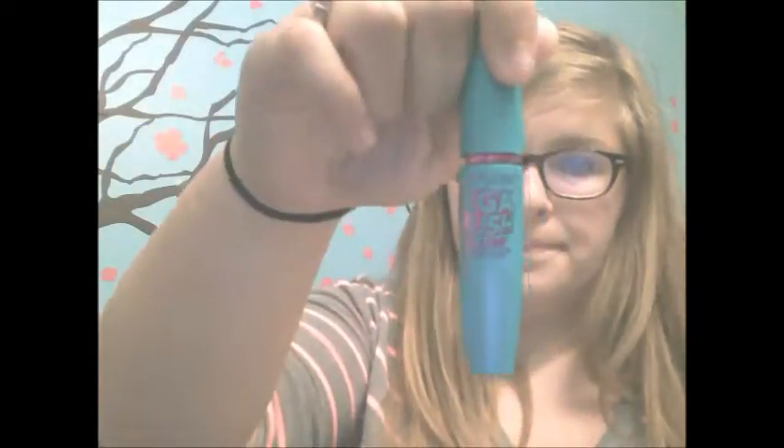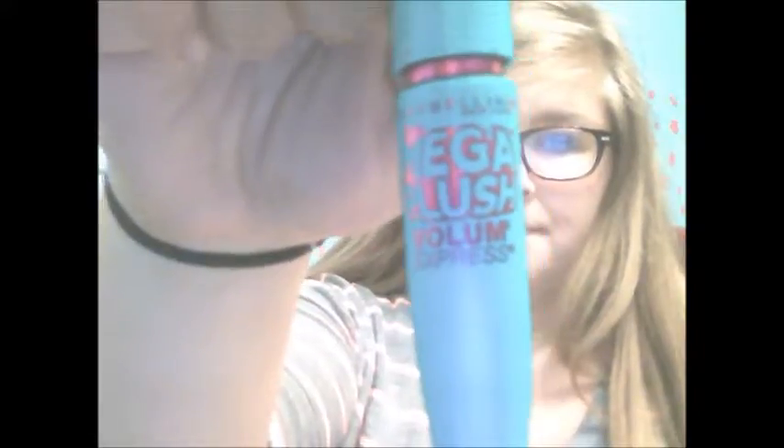The next color is green and I chose the Mega Plush Maybelline Volume Express Mascara. It looks blue — it looks like a blue tube — but it is green. I just recently got it and I love it. It's a really, really thick brush and it makes my eyelashes look really big and long. So go get it — Mega Plush. Really nice.